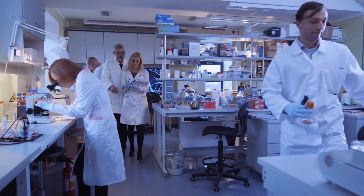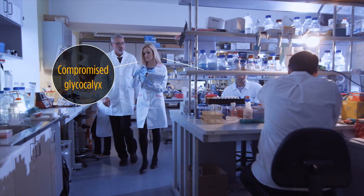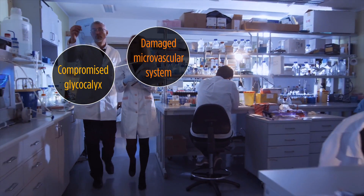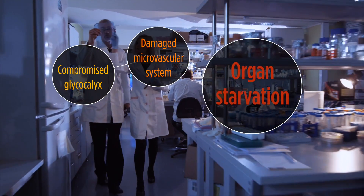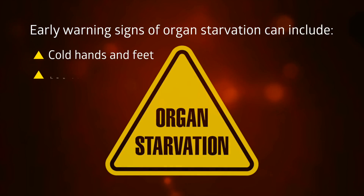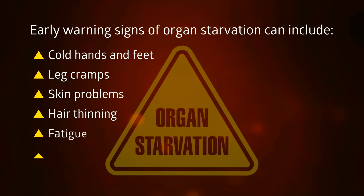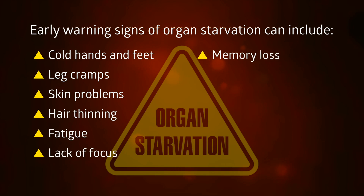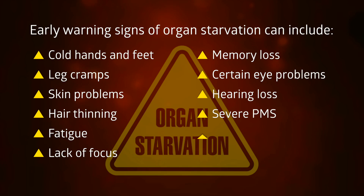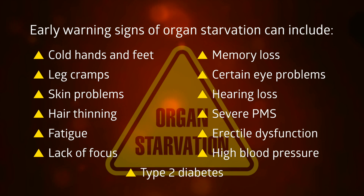Ongoing clinical research from more than 50 studies confirms that a compromised glycocalyx and a damaged microvascular system are linked to organ starvation. Early warning signs of organ starvation include cold hands and feet, leg cramps, skin problems, hair thinning, fatigue, lack of focus, memory loss, certain eye problems, hearing loss, severe PMS, erectile dysfunction, high blood pressure, and even type 2 diabetes.